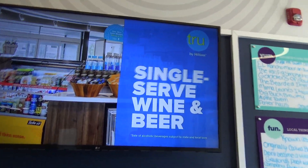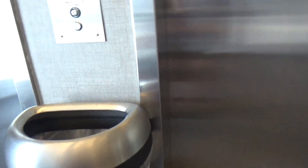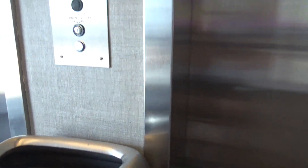Alrighty guys, we're here at the Tru by Hilton here in Gaylord, Michigan. We have some ThyssenKrupp elevators to ride.